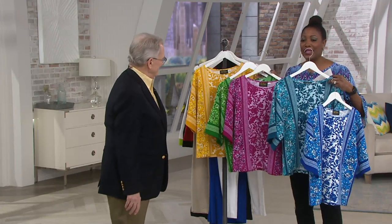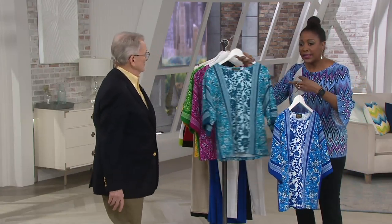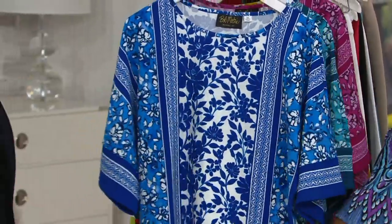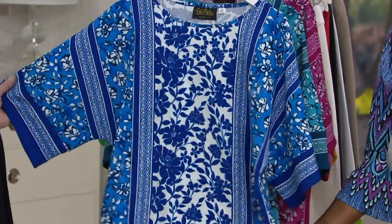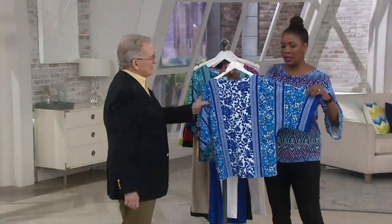So pick a color — these tops are going to feel and look amazing, and the nice thing is they're still easy care. These are machine wash; you line dry them. It's the perfect spring-summer top and you don't have to hold your breath when you're wearing it. It's just easy, easy.